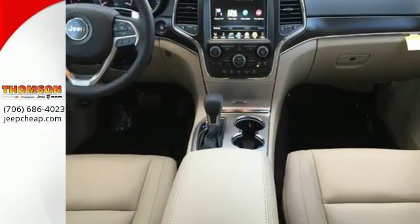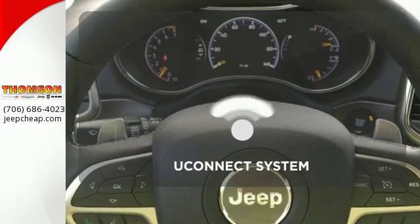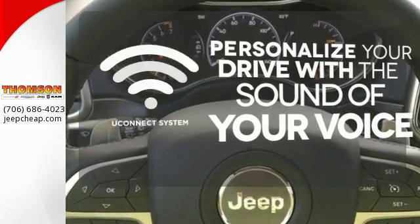Welcome to the most luxurious vehicle in its class. Set it and forget it with climate control. The Uconnect system allows you to control your music,